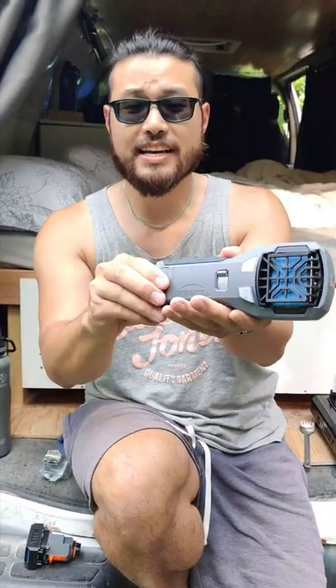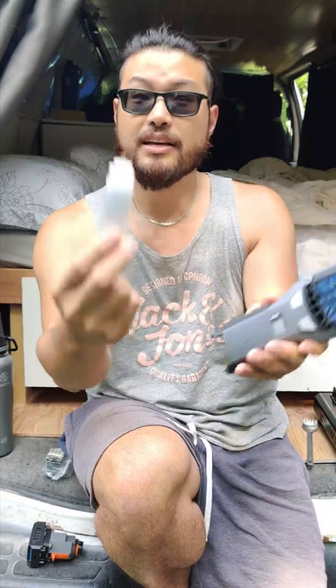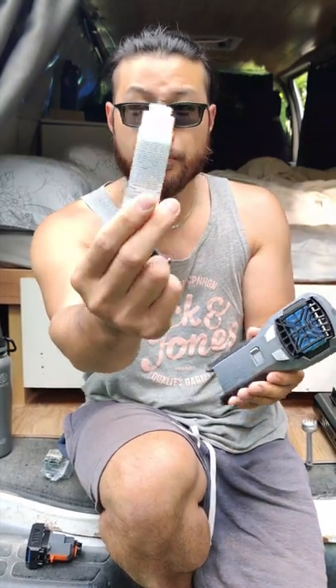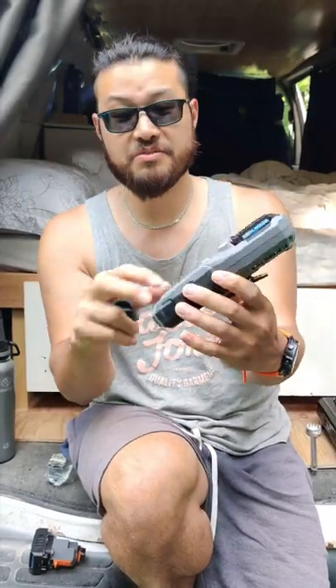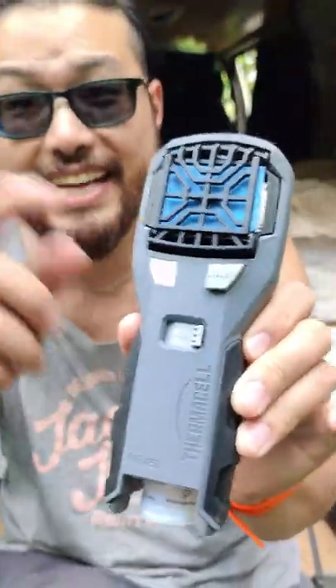They are so nice. This one is a travel one where you need it to be really compact. They come with these refillable propane thingies that you pop in here, and all you do is click it on and press it — and that's it. This thing will keep all the mosquitoes away, and ticks too.